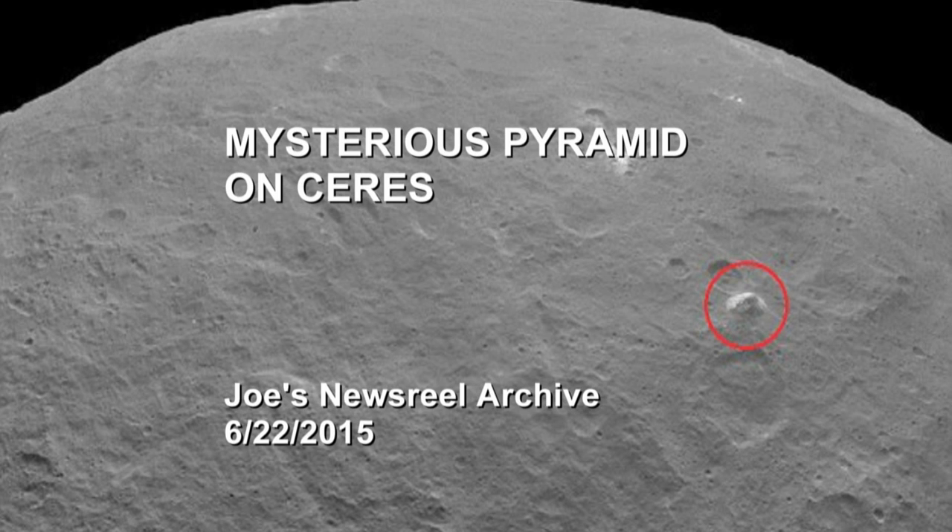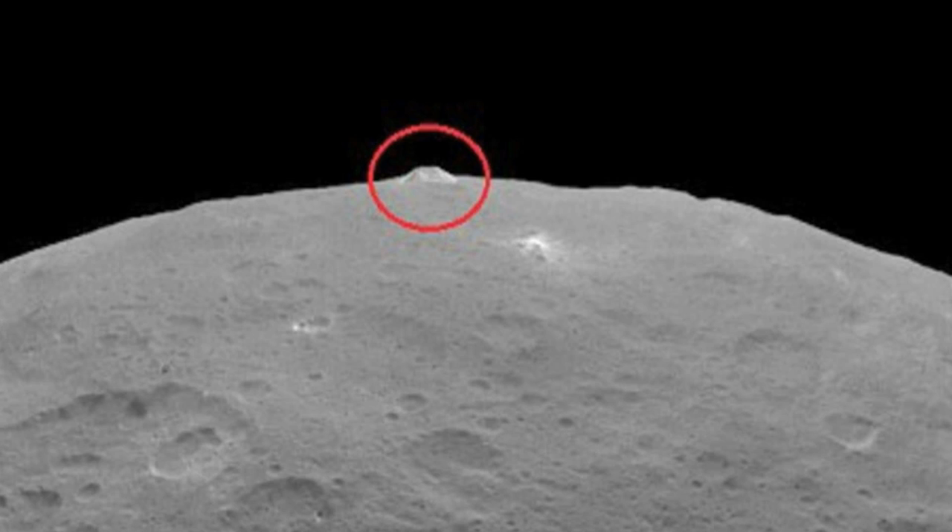Hey there everybody, Joe with the Newsreel Archive here. Check out this cool looking pyramid slash mountain that is on the surface of Ceres, which was caught on camera by the Dawn spacecraft which is currently in orbit around the dwarf planet.